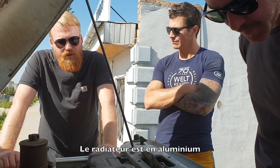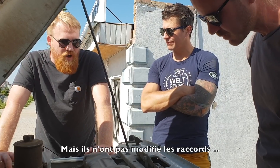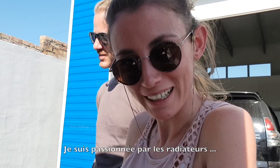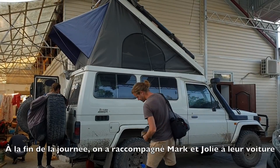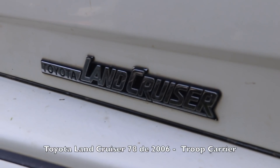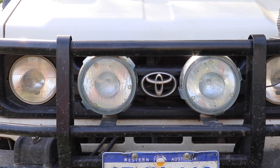They come with an aluminum radiator, but they never upgraded the mounts. So if you mount an aluminum radiator, you've got a big thick rubber bushing. I'm really impressed with the radiators otherwise. At the end of the day, we took Mark and Judy back to their car — a 2006 Toyota Land Cruiser 78 Troop Carrier.